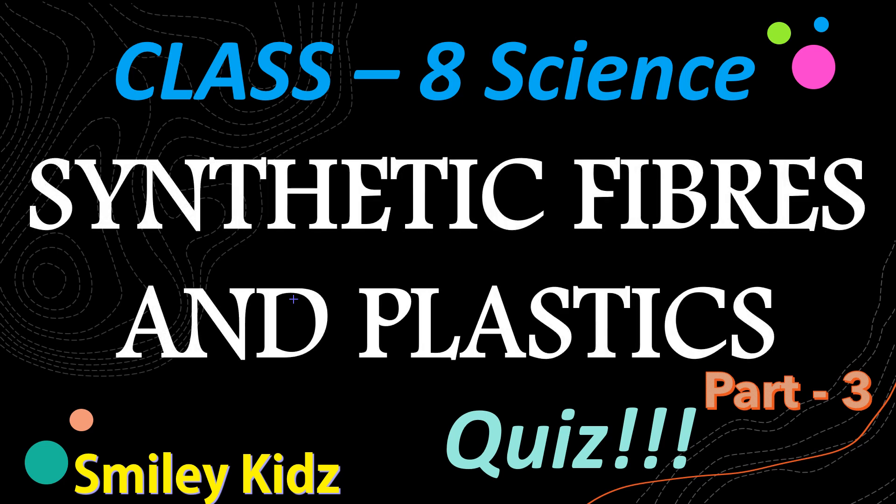Hello everyone, a hearty welcome to Smiley Kids channel. In this video we are going to take a quiz on class 8 science: synthetic fibers and plastics, part 3. Before that, subscribe to our channel Smiley Kids. So let's get started.